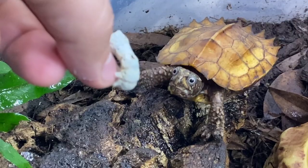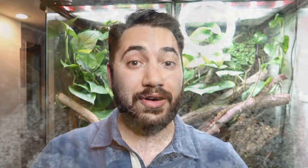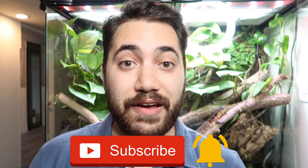I want to let you guys know that I make videos about specialty pets such as reptiles, amphibians, and different kinds of cool invertebrates. So if that's something you're interested in learning about, definitely consider subscribing down below and hitting that notification bell so you don't miss any of my future uploads. I post videos every Tuesday and Friday.